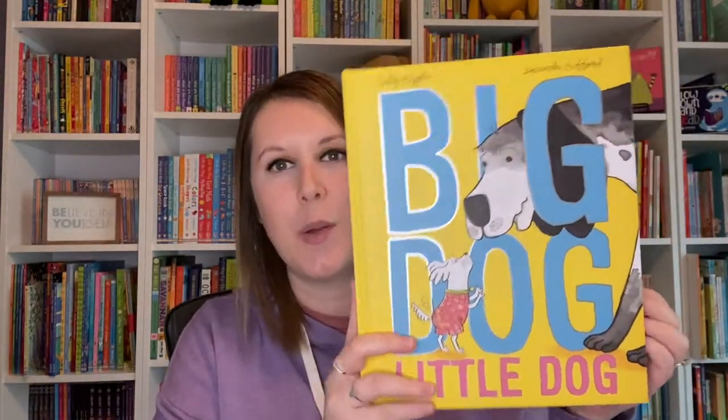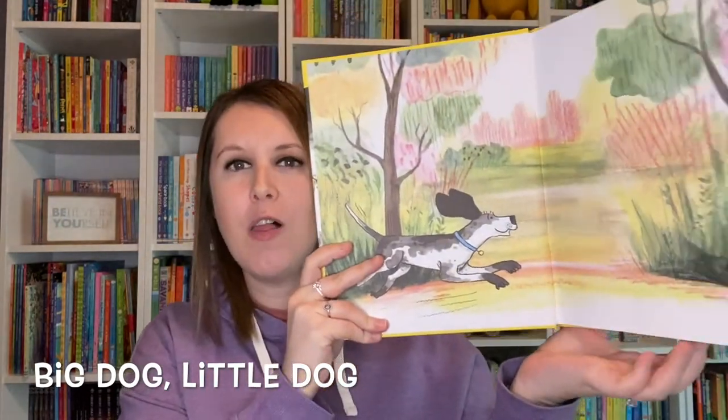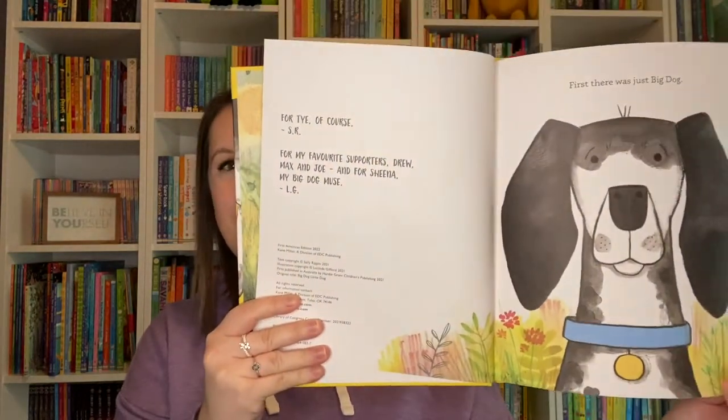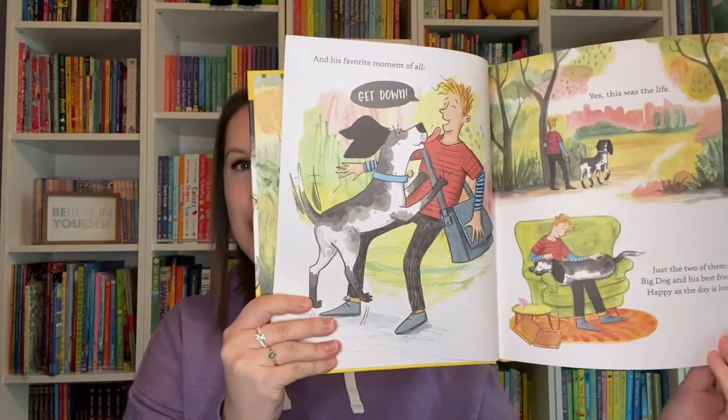The author of the Hey Jack and Billy B Brown books, Sally Rippon, has a new one called Big Dog, Little Dog. This one is all about a big dog who is perfectly comfortable at home, has a great routine, and doesn't really need anything to change — until Little Dog comes along and changes everything.